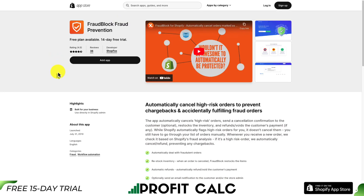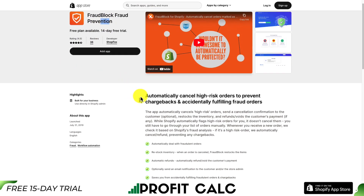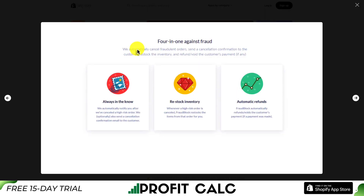The second app is called Fraud Block and Fraud Prevention. It will automatically cancel high-risk orders to prevent chargebacks and accidentally fulfilling fraudulent orders. It includes four core features: automatically cancel fraudulent orders, send a cancellation confirmation to the customer, restock the inventory, and refund or avoid the customer's payment if there is any.